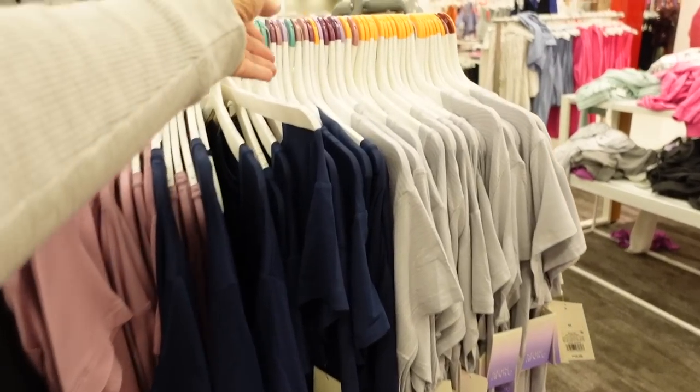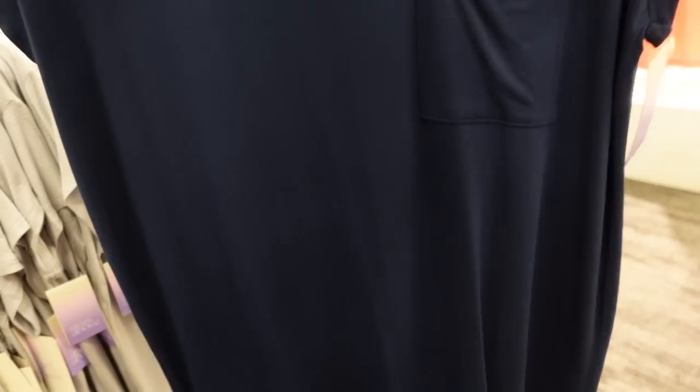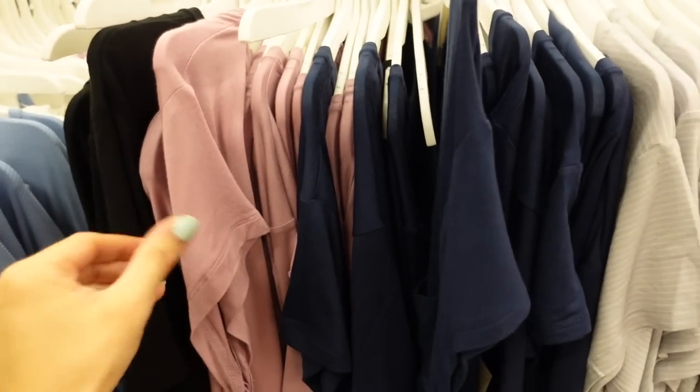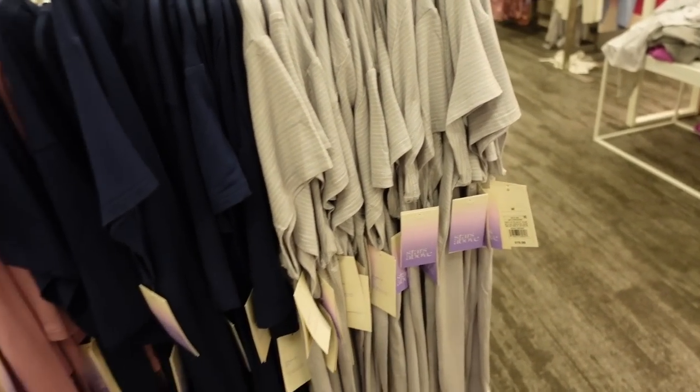Also seeing a new style of sleep shirt from Stars Above — scoop neckline, super flowy in their beautifully soft material, pocket, drop sleeve, scoops in the middle through the back. Comes in navy, black, purple, green, and white stripe. These are $19.